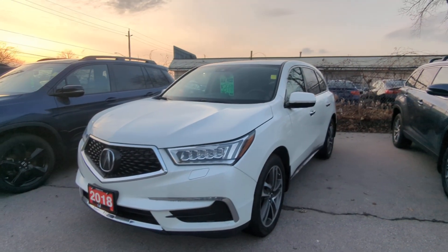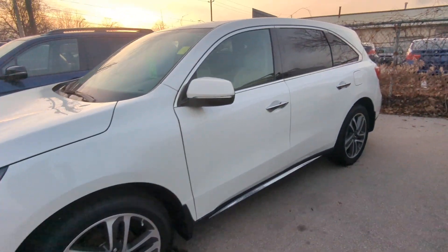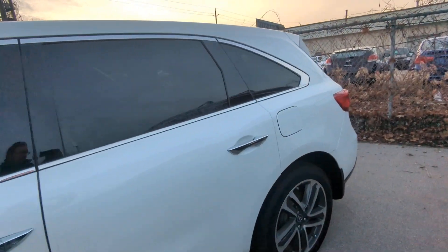Hey there, it's Avery with Red Hill Toyota. I just wanted to show you this quick walk-around video of our 2018 Acura MDX. This beautiful luxury SUV is full of all the options you'll ever need.